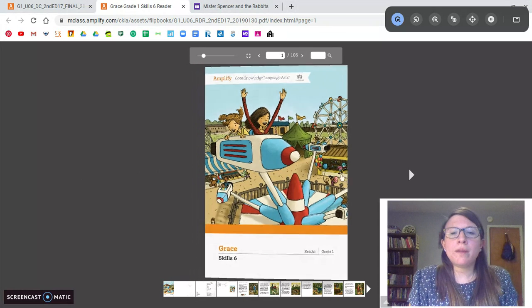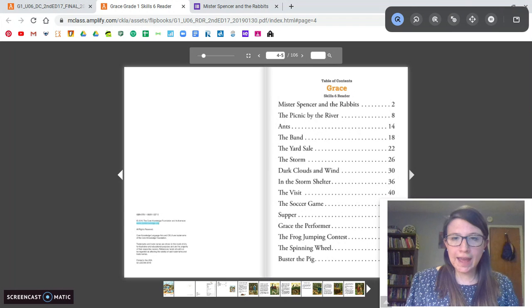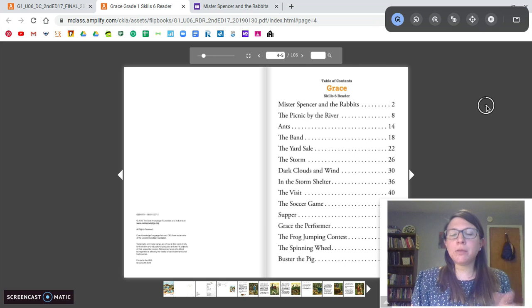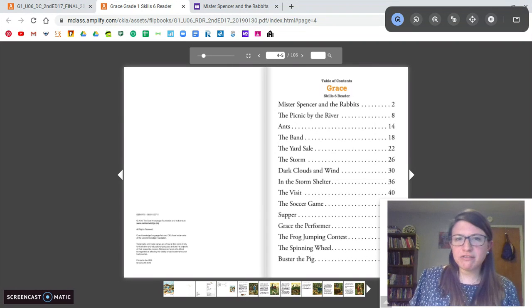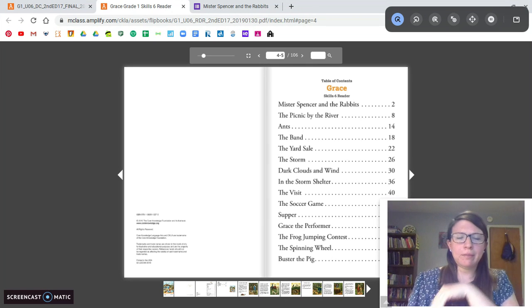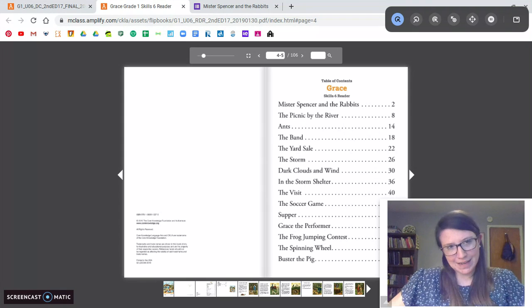I'm going to open up to our table of contents. Today we're going to read the first story called Mr. Spencer and the Rabbits. You may have noticed this font — the style of writing, the way the words look — is a little bit different. This is because everybody kind of writes differently. When you see writing in books, it sometimes looks different than other things, so we're just trying to get used to that.